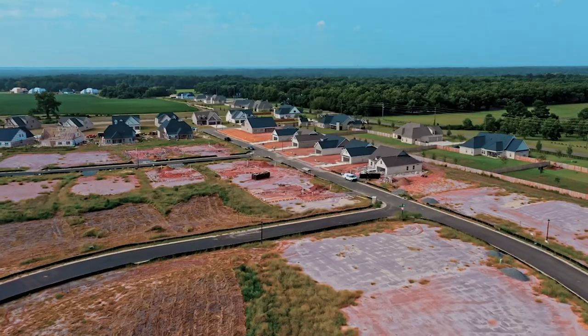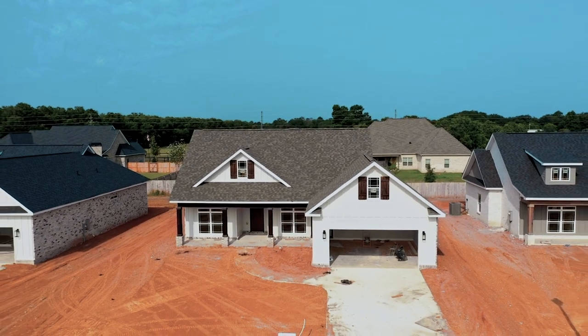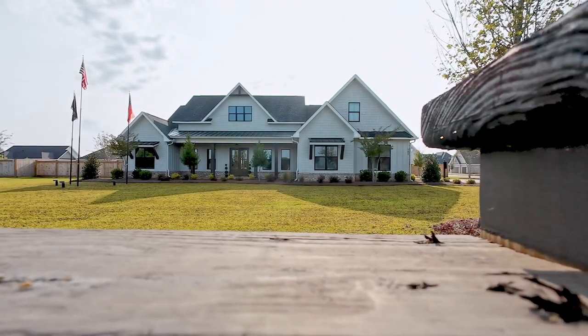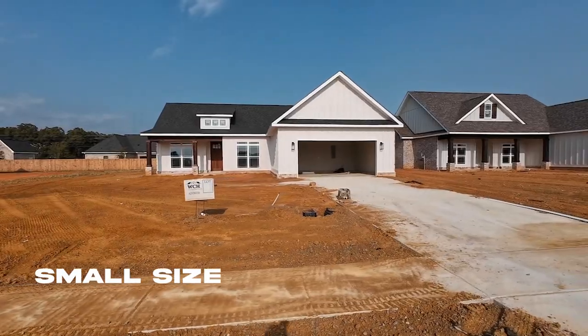This is going to be the next most desirable neighborhood — I am telling you this right now. It's early and you can still get in. There's a beautiful model home you can check out, and if you are looking for new construction and want to see what they have and what they can build, I can go with you as your real estate agent.